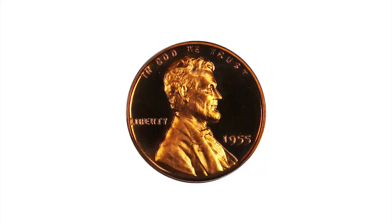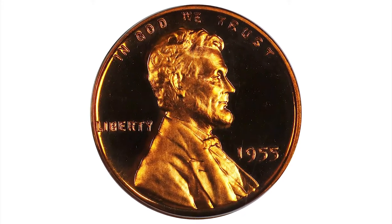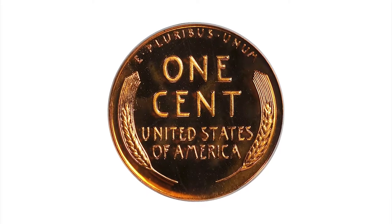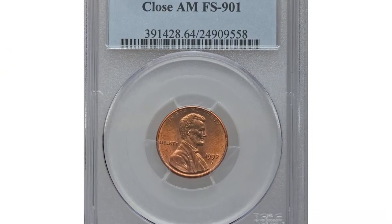This is a single finest example seen by PCGS in the deep cameo category — a strike and condition rarity par excellence that belongs in a top-ranked collection on the set registry. This superb gem was bargained for $50,400 at Stack's Bowers auction.